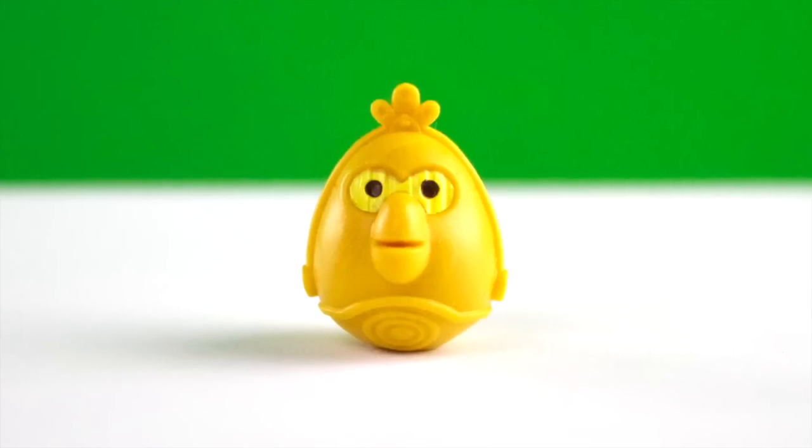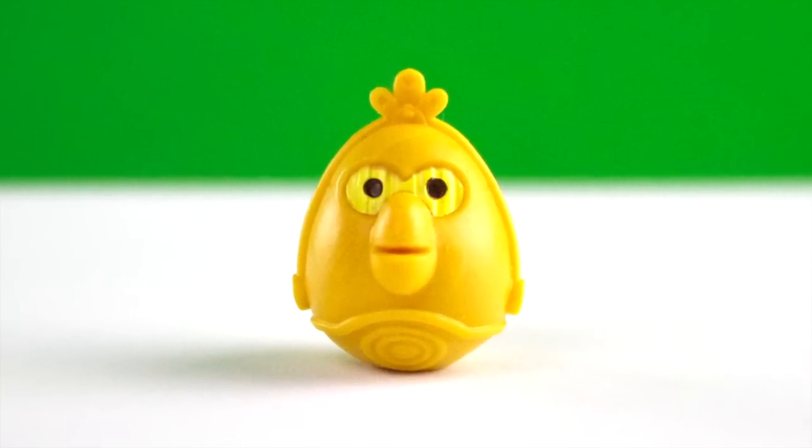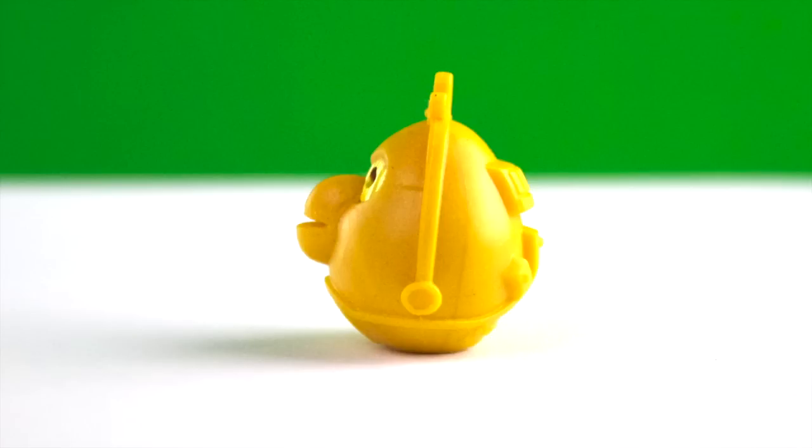Here is the C-3PO bird. I like him because his eyes are yellow like the movie and he's really mechanical looking like a robot. C-3PO I think is the white bird.